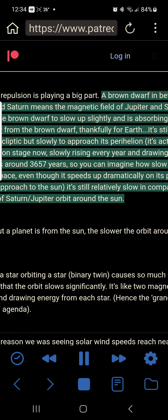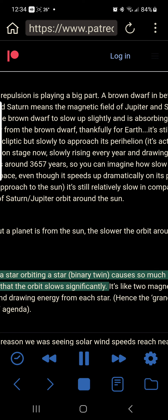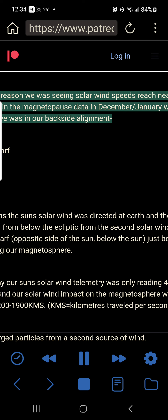The orbit is around 3,657 years, so you can imagine how slow it moves through space, even though it speeds up dramatically on its perihelion — closest approach to the Sun. It's still relatively slow in comparison to Saturn or Jupiter orbiting the Sun. A star orbiting a star — binary twin — causes so much magnetic repulsion that the orbit slows significantly. It's like two magnets battling and drawing energy from each other, hence the grand solar minimum agenda. The main reason we were seeing solar wind speeds reach nearly 1,900 km/s in the Magnetopause data in December/January was because we were in our backside alignment: Brown dwarf — Sun — Earth.